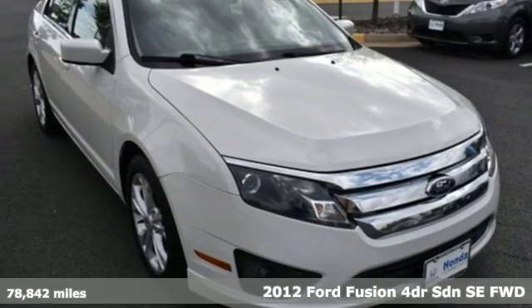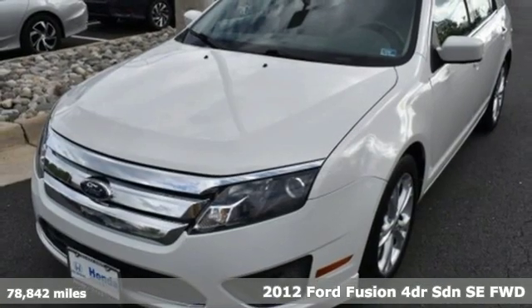It's a 2012 Ford Fusion, built on tradition, built to last. Ford.